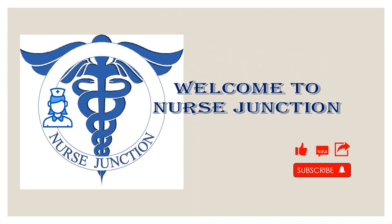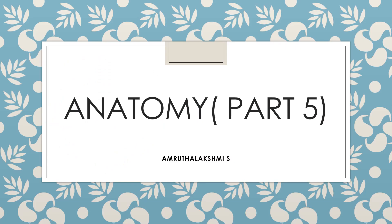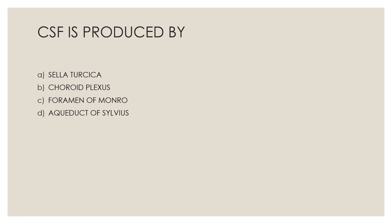Hi y'all, welcome back to the channel Nurse Junction. Today we are moving on to the anatomy part 5 question and answer discussion. Let us move on to the first question.